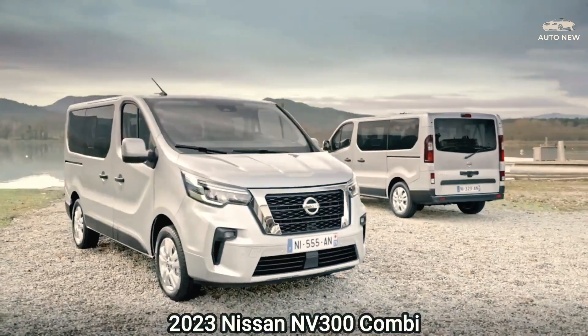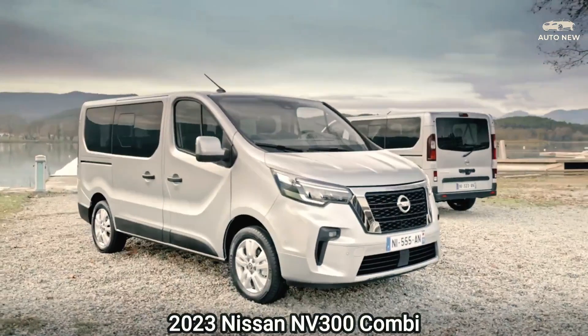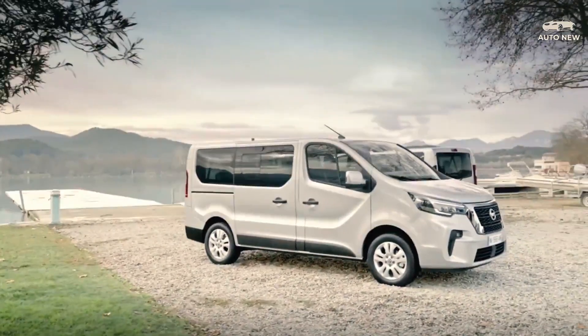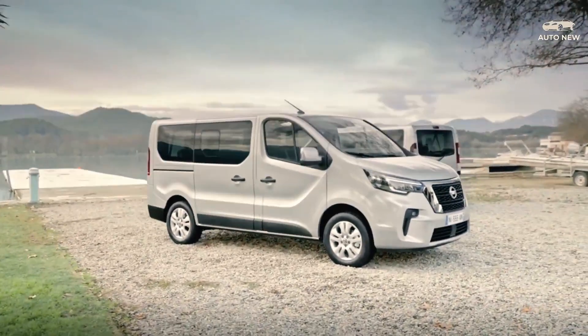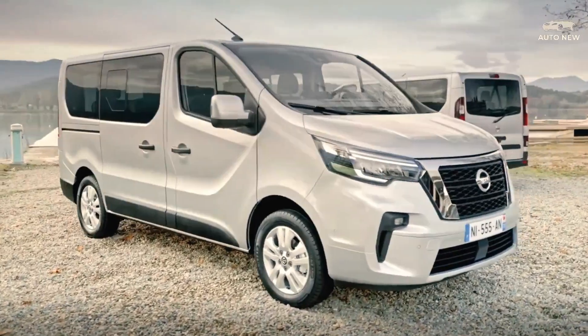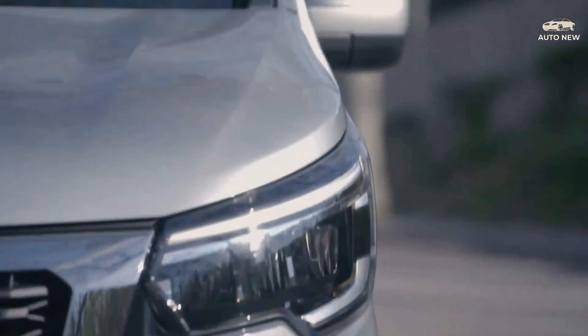Nissan now has a car which could accommodate a huge circle of relatives but can also be used for professional functions. This is the latest model of the Nissan NV300, which was released in Paris, France and is on sale beginning next May. This Nissan NV300 is a van full of updates in terms of performance, safety, and luxury.